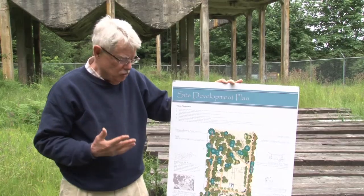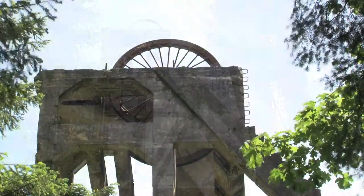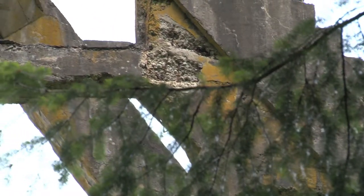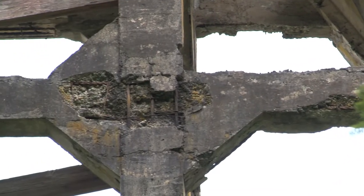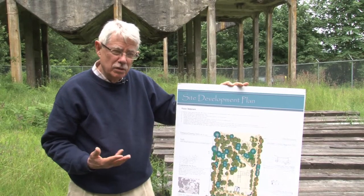The very first thing that needs to be done is to fix this structure. Without it being fixed, there's no point in doing anything else. Although we've developed one trail within the last year and provided some amenities such as interpretive signs, there's really not much more that can be done until we have the commitment to fix the structure.